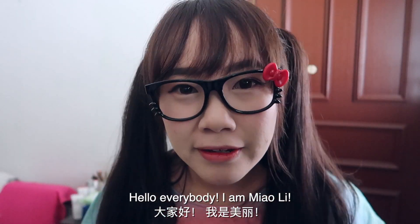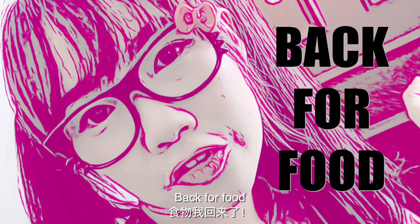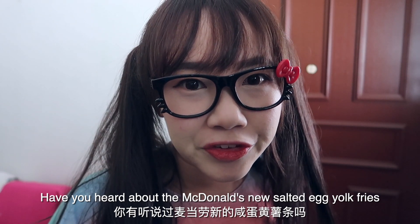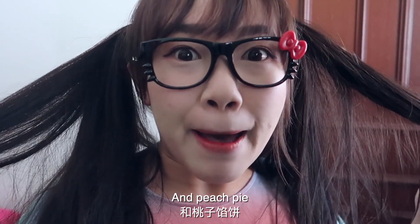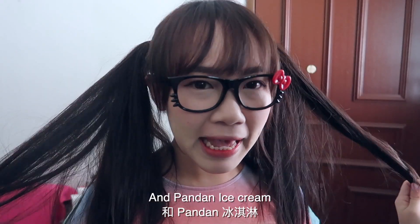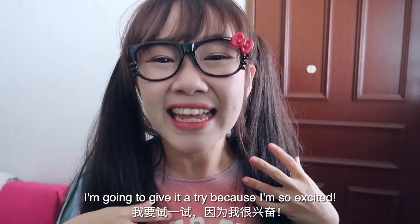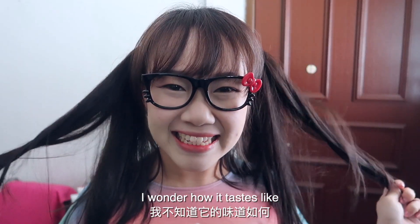Hello everybody, I am Miao Li and welcome back to my video. Guess what? Have you heard of McDonald's new salted egg yolk fries, peach pie, and pandan ice cream? I'm going to give it a try because I'm so excited — I love peach and salted egg yolk. I wonder how it tastes like!